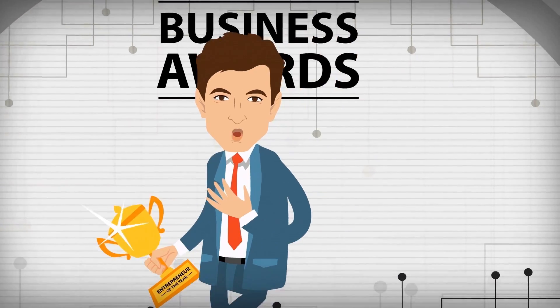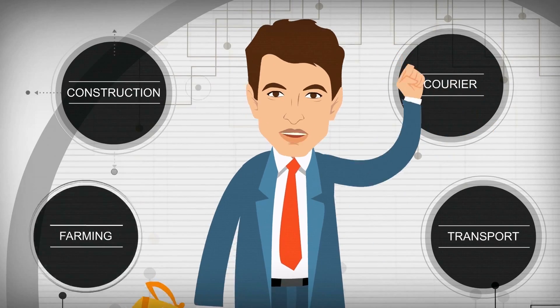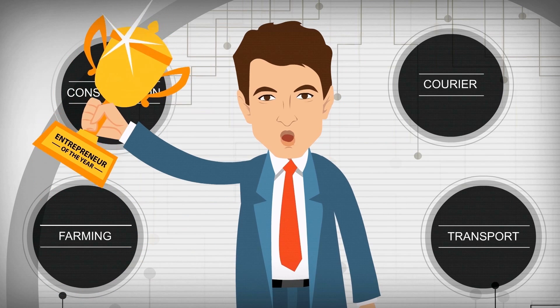Hello, everyone. My name is Sanjay Khanna with businesses in the courier, transport, construction and farming sectors. I feel very proud and honored to have received this award.